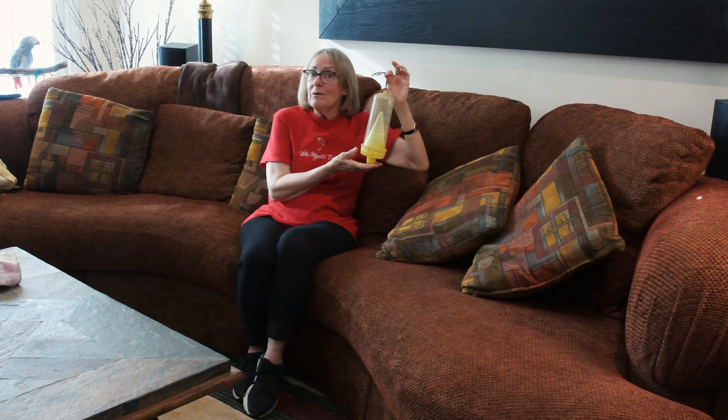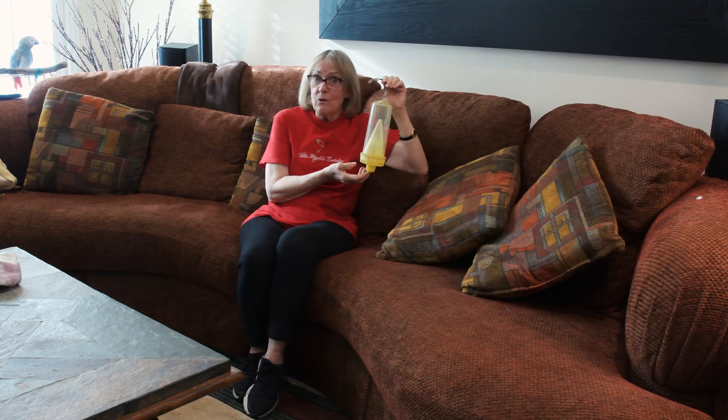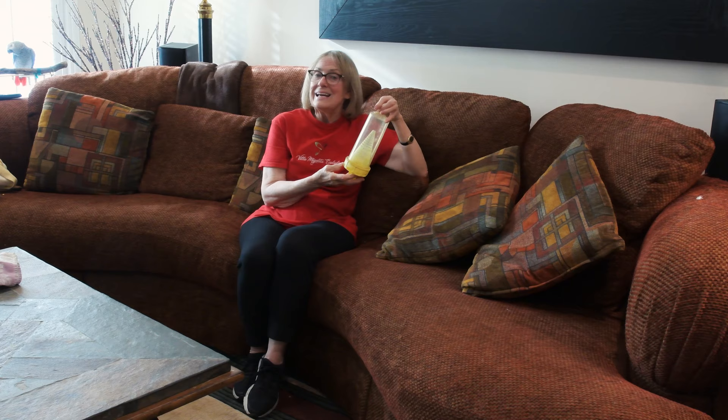The yellow jacket trap also catches the queens, but you have to hang it out early. In fact, this is the end of March. If you're in a cold area, you should have these things hanging out now. The first year that I hung a trap out at the end of March, when the snow was just starting to disappear from the ground, I caught 16 queens.